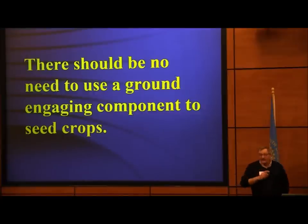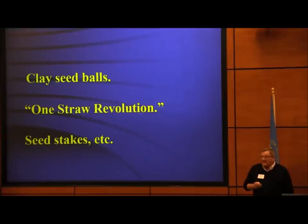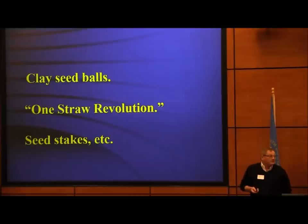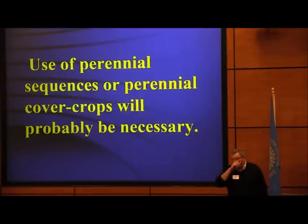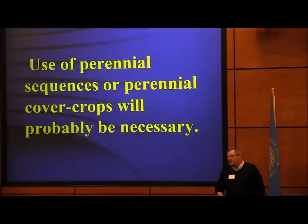We should be able to use ground-engaging components or something like clay seed balls to seed a cover crop — Google 'One Straw Revolution' for a guy in Japan doing exactly that. Using a perennial sequence or perennial cover crop will be necessary. If we try to do only annual cropping, one of the reasons we have so many saline seeps is that we have too many annual crops. They don't have root systems like perennials. Grandpa used to come along every so often and put in grass and alfalfa to hit the reset button — build organic matter, get rid of weeds, and bring nutrients from deep down back to the surface.